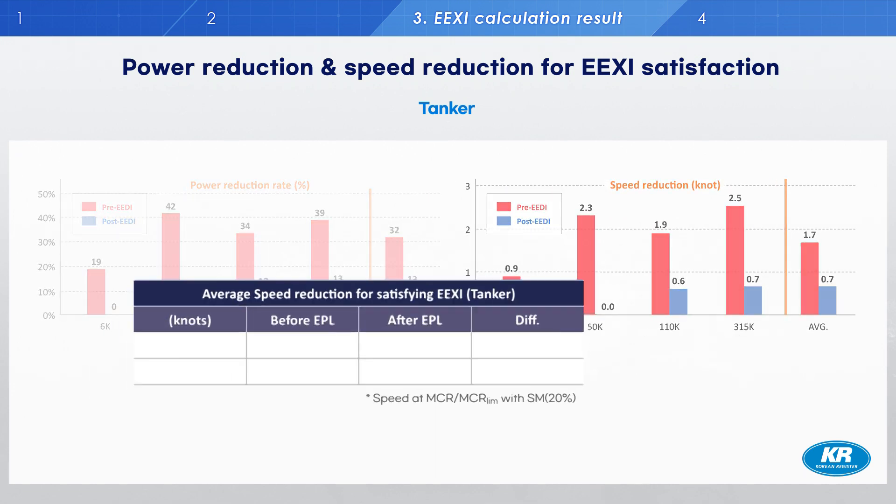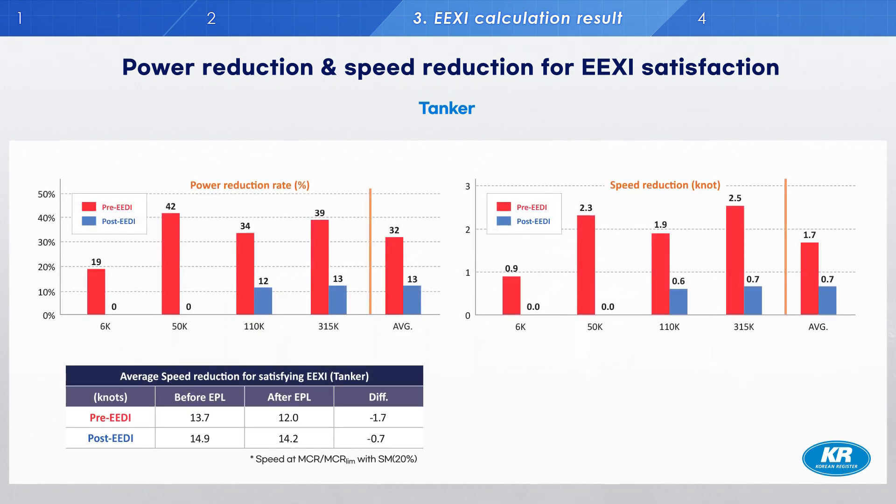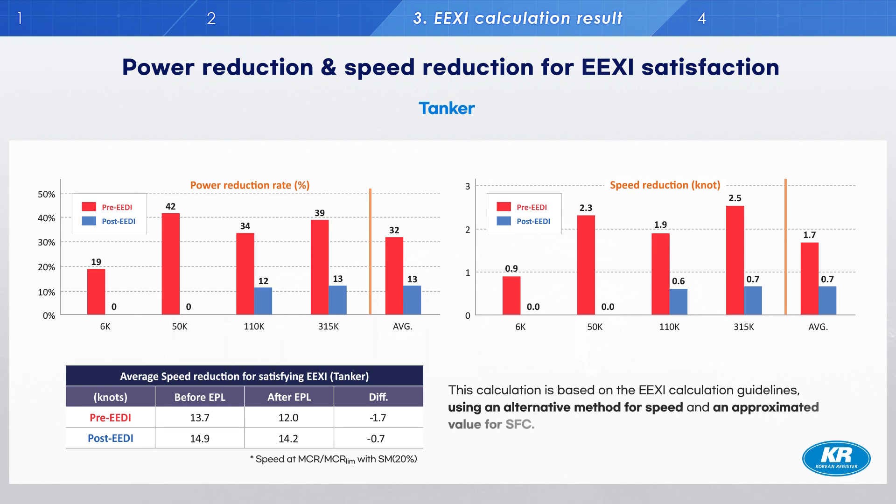For pre-EEDI tankers, the average ship speed before EPL is 13.7 knots, which could be reduced to 12 knots after EPL — a difference of 1.7 knots. For post-EEDI ships, the speed reduction before and after EPL is 0.7 knots. It can be seen that for post-EEDI ships, the reduction of power and related ship speed to satisfy EEXI is small compared with pre-EEDI ships.